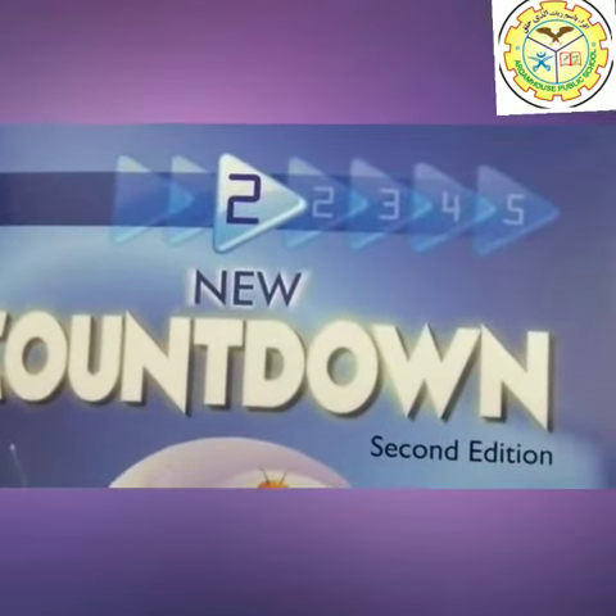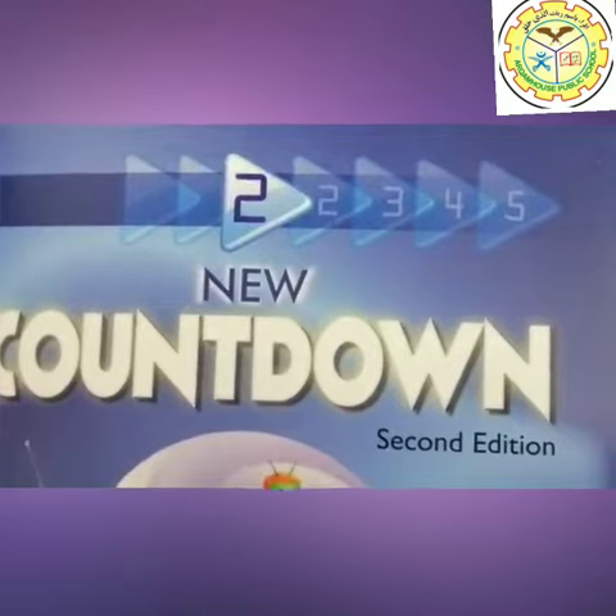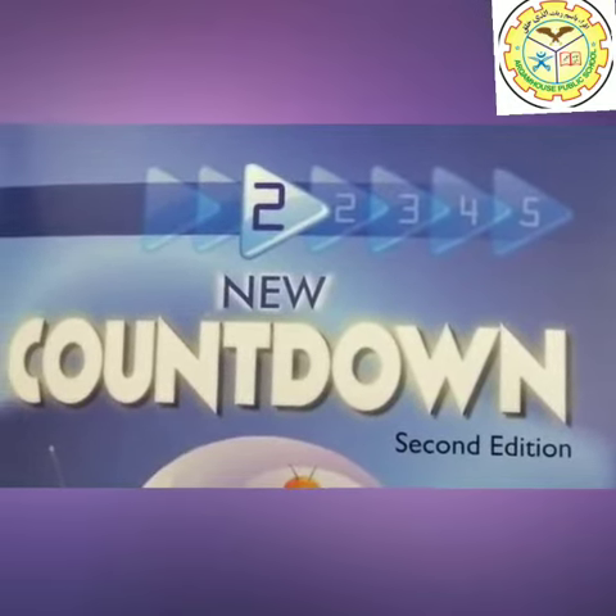Bismillah ar-Rahman ar-Rahim. Assalamu alaikum. This is Artham House Public Boys High School, Class 2, New Countdown Mathematics.